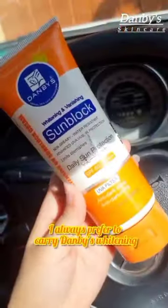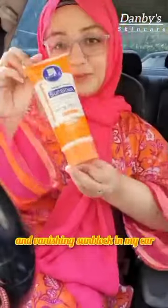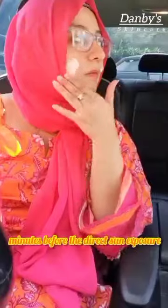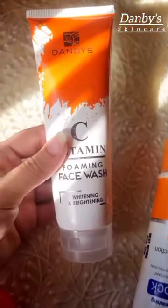I always prefer to carry Danby's whitening and vanishing sun block. I always prefer to use it at least 15 to 20 minutes before direct sun exposure. It defends the skin from harmful UV rays, keeps it moisturized and healthy, plus it's a lightweight and non-greasy formula.